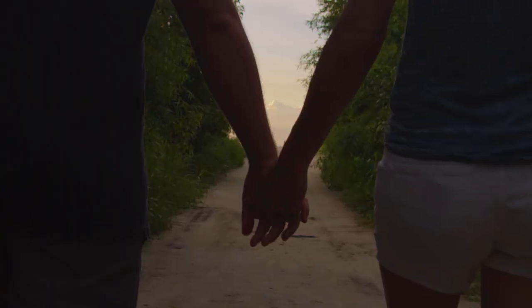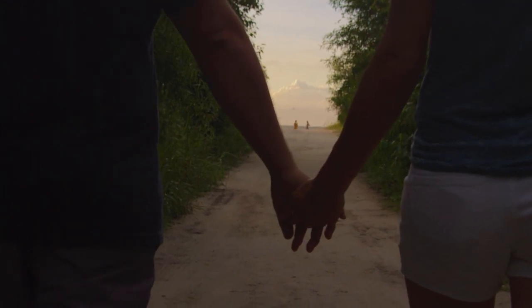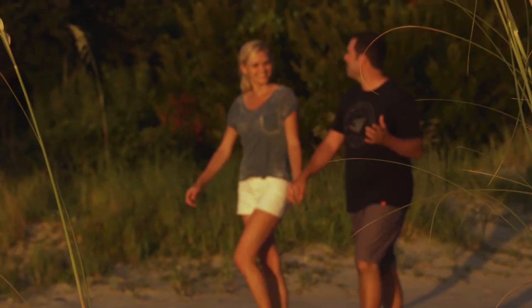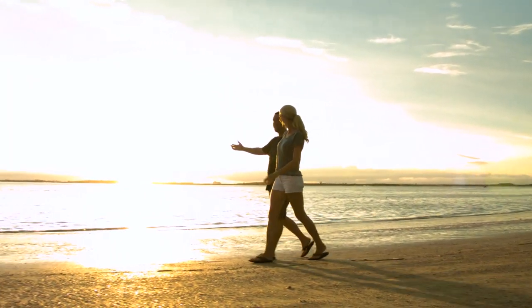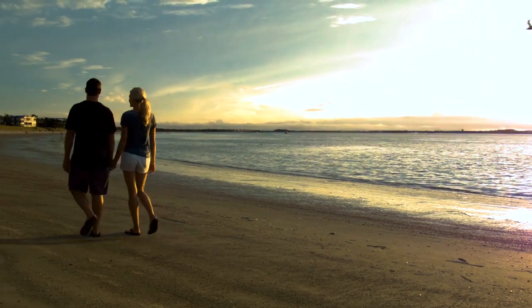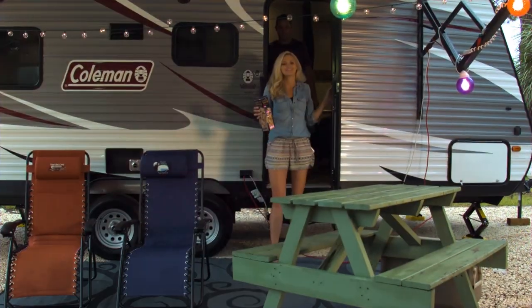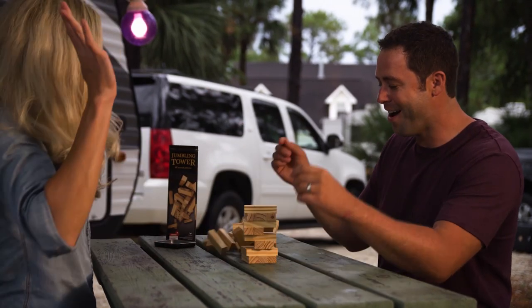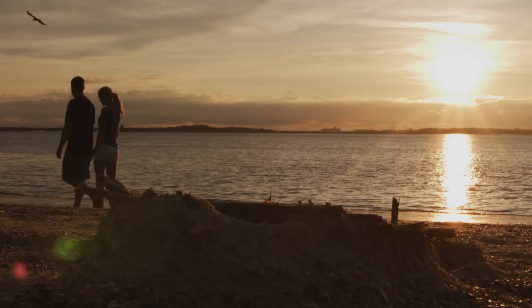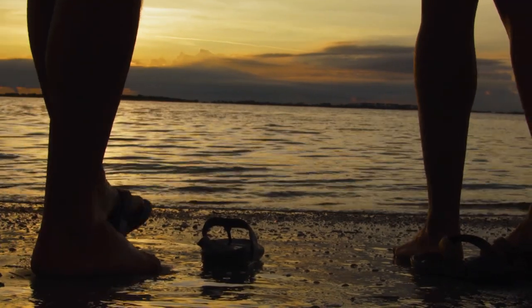Just 18 miles from Savannah lies Tybee Island. It's known for its wide sandy beaches and its many outdoor activities, making it an obvious choice for campers looking to explore Savannah. We love camping at Rivers End Campground here on Tybee Island because it's close enough to Savannah to be a short drive, but far enough away that you still feel secluded in nature and away from the hustle and bustle.